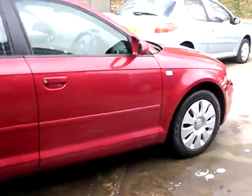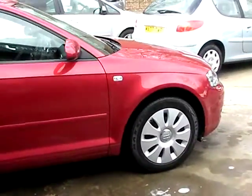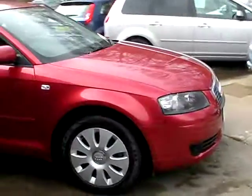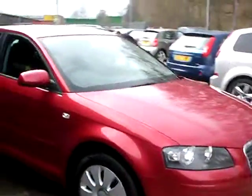We'll MOT and service the car for you when sold. Finance is available via our online calculator. Part exchange is welcome. The car has been HPIM mileage checked and we also include a free 12 month AA membership.